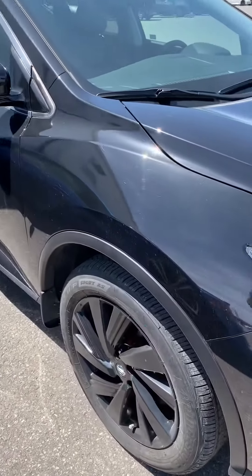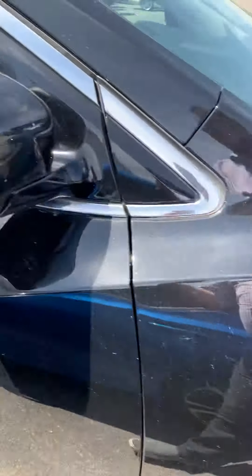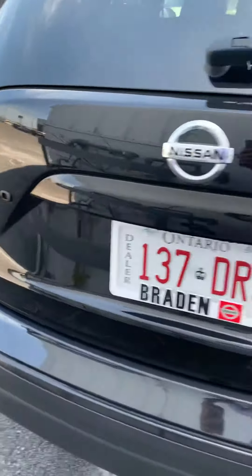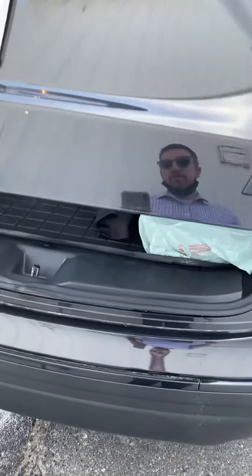Here's the 2018 Murano. See the blacked out stuff? I call it a midnight package — it's the midnight badge. We were talking about it actually the other day, and we all kind of think that this is Nissan's coolest trim level, is their midnight.